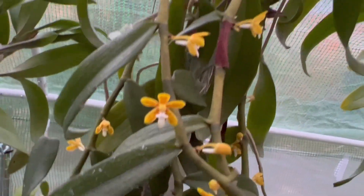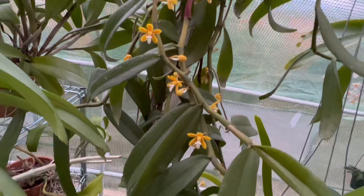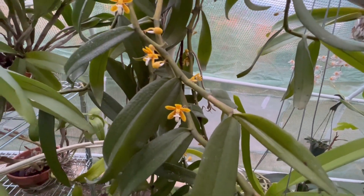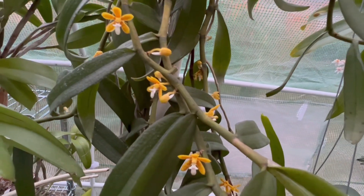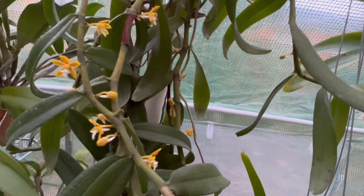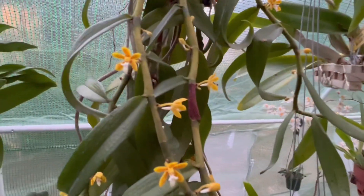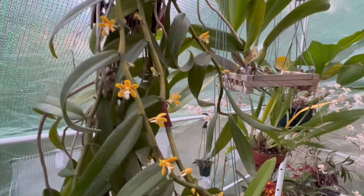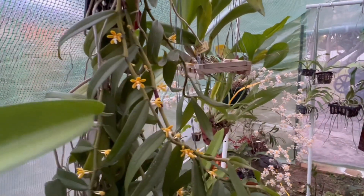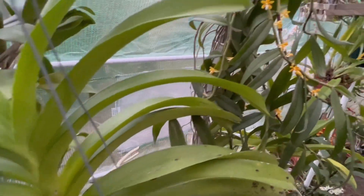That is my Trichoglottis orchidea — it kind of flowered early. At the bottom I have my Lemon Chiffon, which finished flowering. I didn't get to video it and kind of neglected it, so there's no flower to show there.